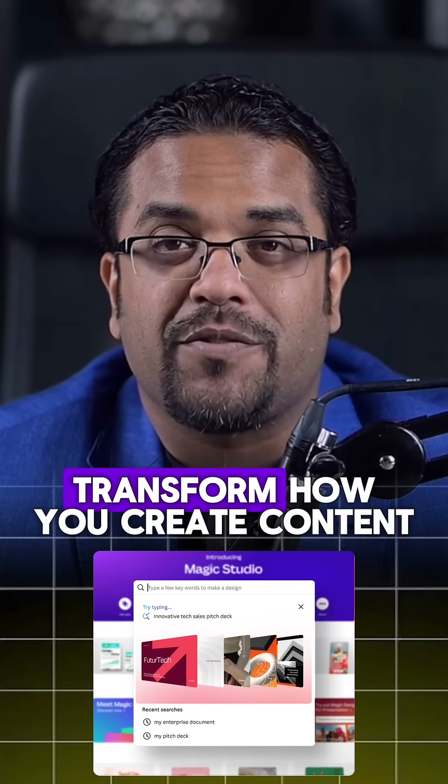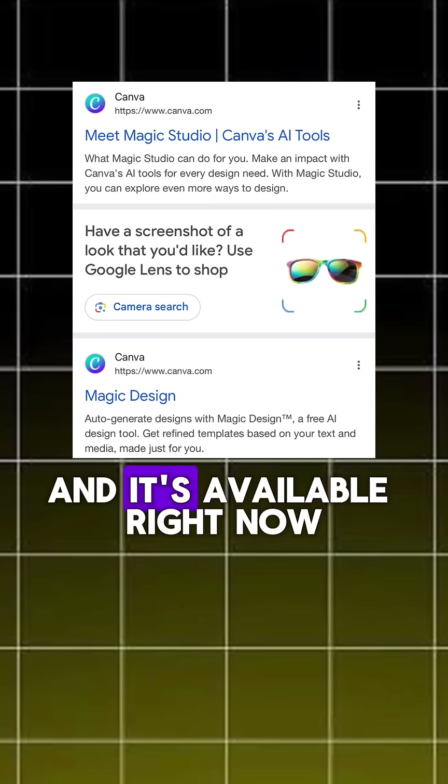Canva just launched their new Magic Studio, and it will blow your mind. It's a complete suite of AI design tools that can transform how you create content, and it's available right now.